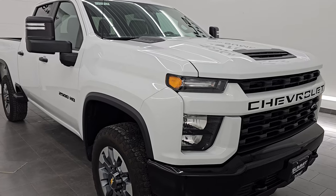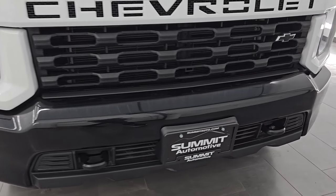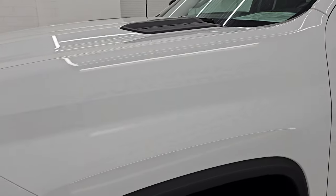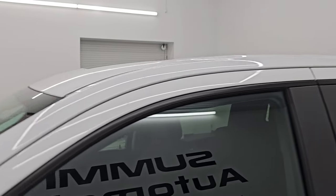This is a one-owner clean title history out of Michigan. I am going to go all the way around in this video — inside, start it up, take a look under the hood, go underneath — and show you all the options that I can to give you the most accurate representation of this vehicle.